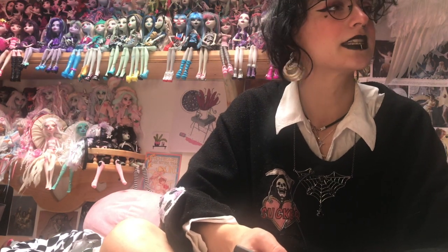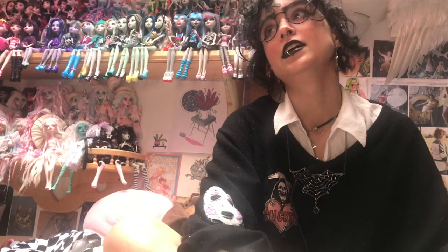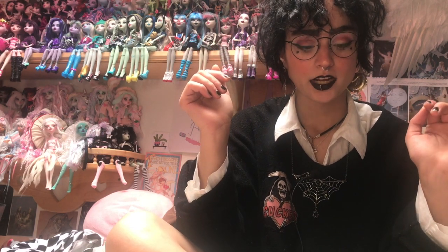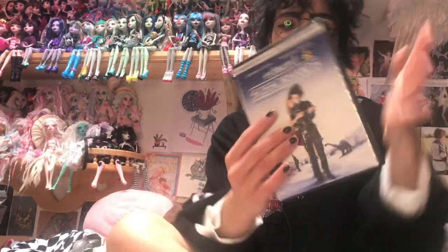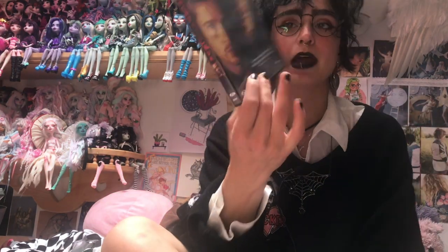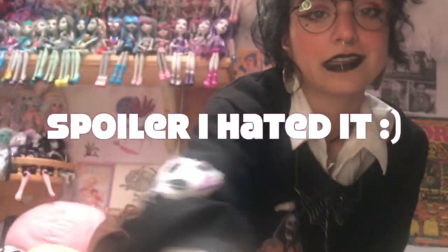Because Netflix removed all my favorite Halloween movies from their platform — no more Beetlejuice, Corpse Bride, Nightmare Before Christmas, Hocus Pocus, or The Craft — I went looking at the thrift store for movies to watch during Halloween. I picked up The Craft, which I was super happy to find, Edward Scissorhands, and one I've never seen but always hear people referencing: Se7en with Brad Pitt and Morgan Freeman — maybe it'll be good.